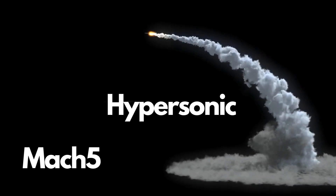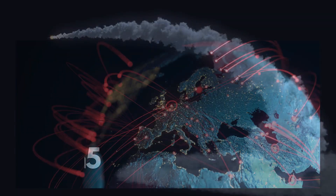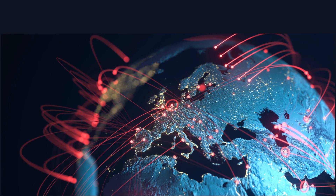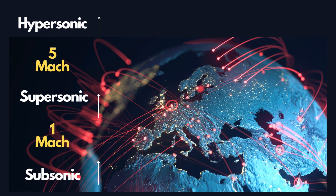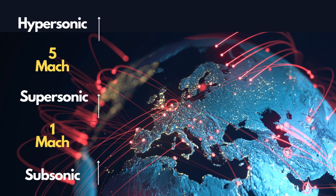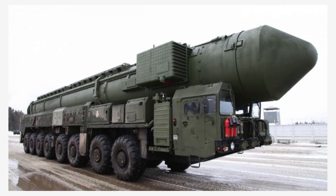They are seen as game-changers in the future of warfare, as they could potentially strike any target in the world in a matter of minutes, with little or no warning. In this video, I will try to answer questions about how hypersonic weapons work and what are the challenges and implications of developing and deploying them, based on some of the latest research and developments in this field.